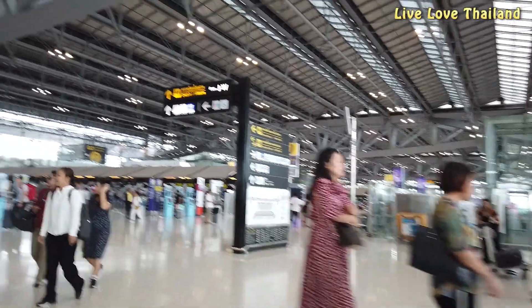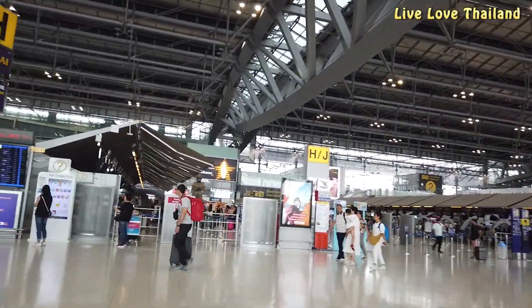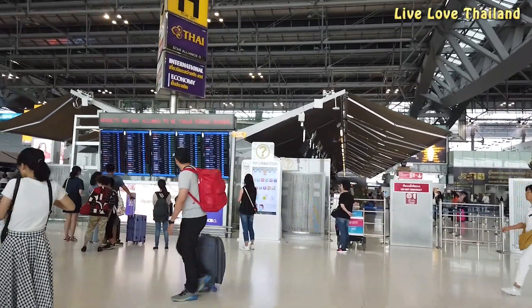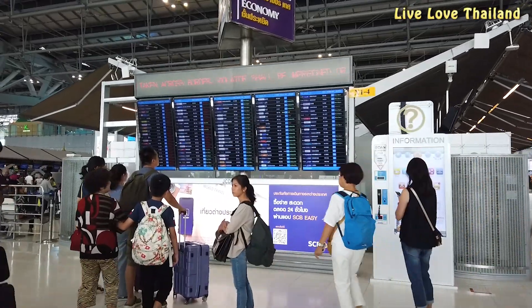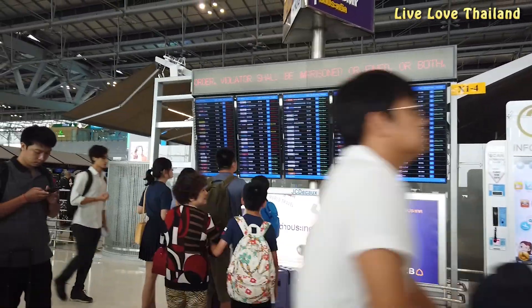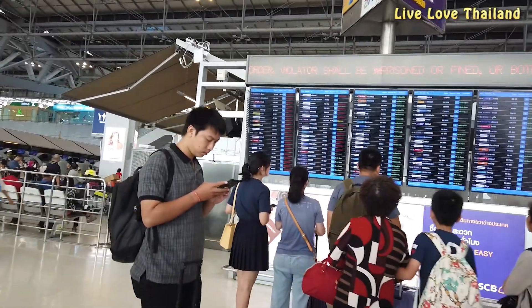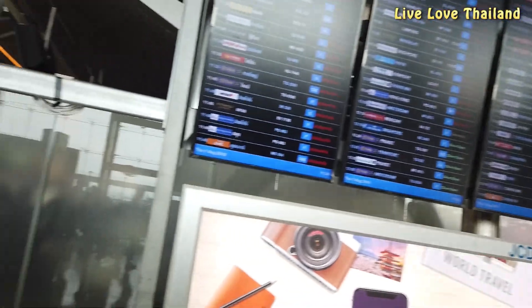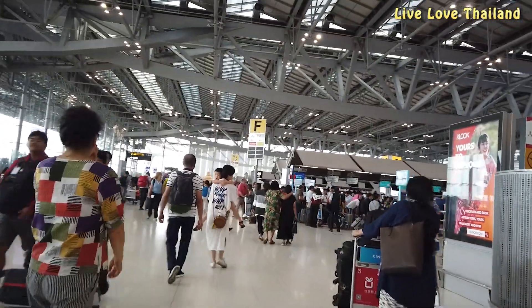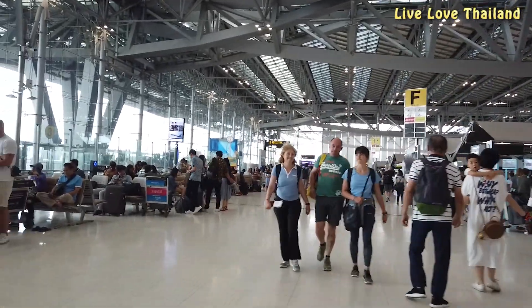Once you are at the fourth floor, check the departures board which shows both international and domestic flights, and see which section you need to walk to in order to check in for your domestic flight. We are flying today with Thai Smile Airways, and after checking the board we have to walk to section B to check our baggage and get our boarding passes.